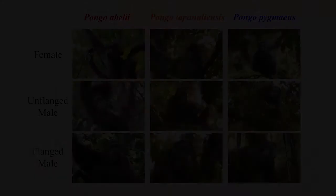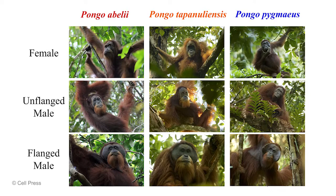My group, together with collaborators from multiple international institutions — from Indonesia, the US, the UK, Spain, and other countries — revealed that there are actually not two orangutan species but three. On this panel we see the two previously described species, Pongo abelii on the left and Pongo pygmaeus on the right, and in the center panel there are photos of the newly discovered species, Pongo tapanuliensis.